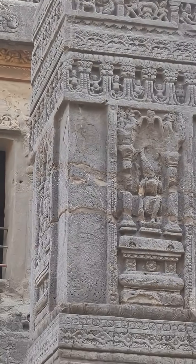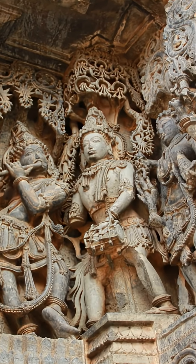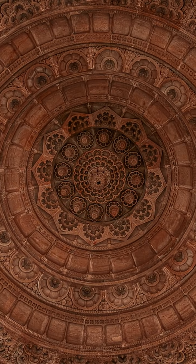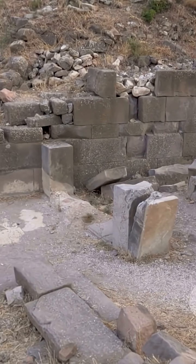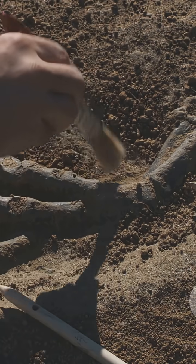Let's talk about carvings. Some temples have sculptures so detailed you can see the threads on a stone sari. That's not just artistic flair, it's engineering precision. Builders used a mix of geometry, mathematics, and a deep understanding of materials. Tools made from iron and even diamond-tipped chisels have been found at these sites.